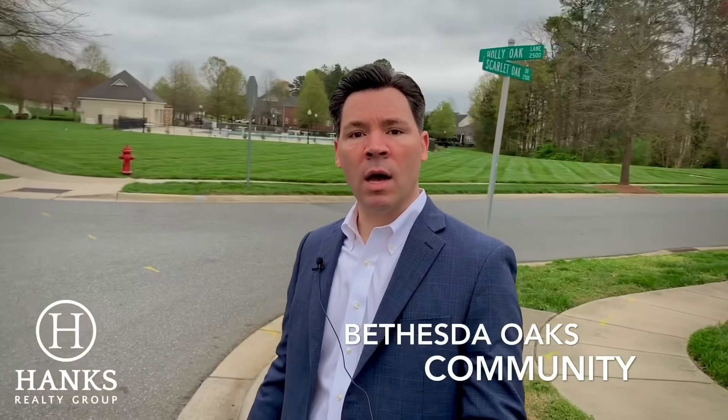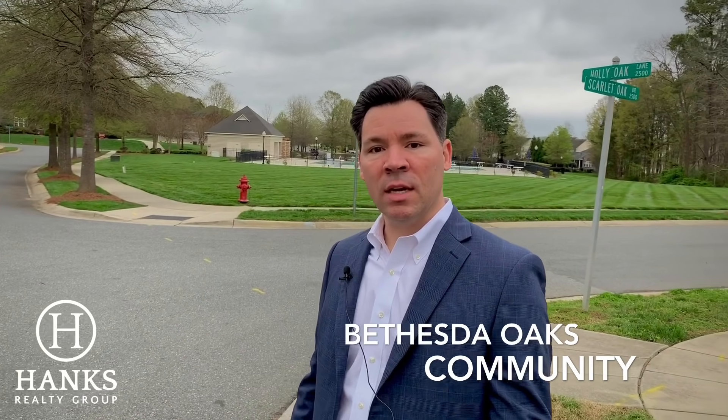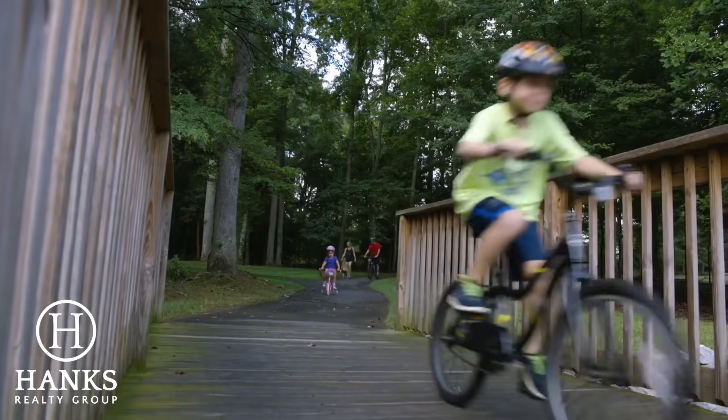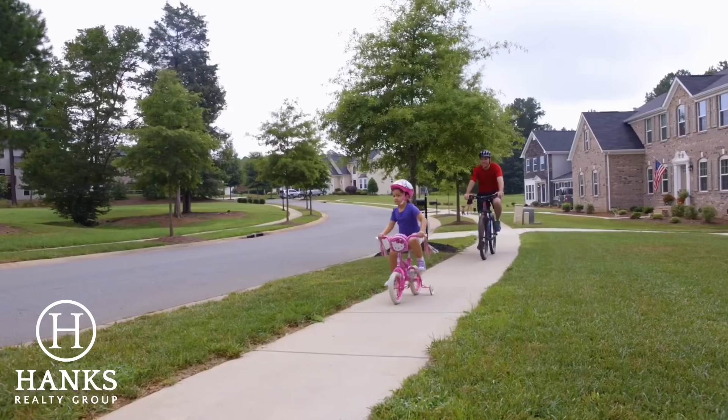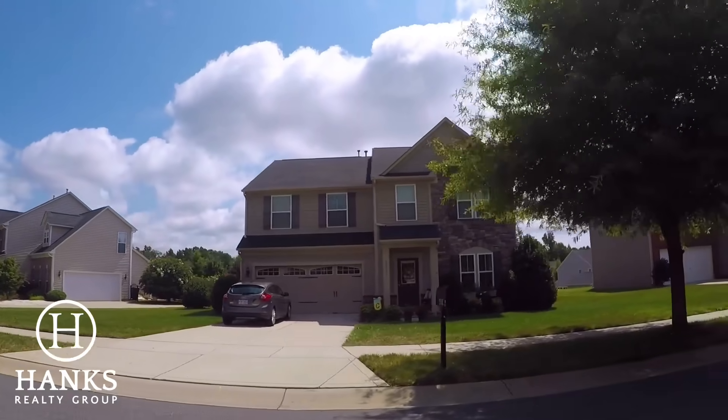I want to show you guys this property today, both inside in just a second and outside. Check out the proximity this home has — we're on a corner lot — to the community amenities right here in Bethesda Oaks community. Great location. You can see the pool, there's a big community area here. Inside the neighborhood are trails where you can walk or ride your bike.